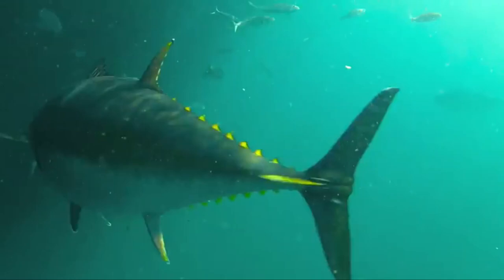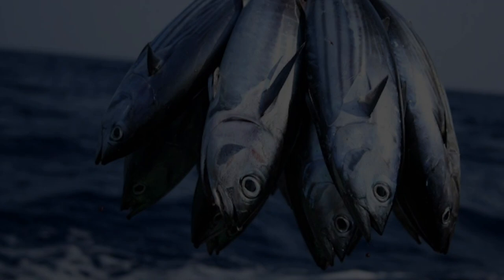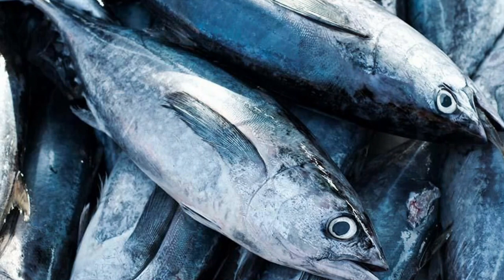Skipjack tuna is still closely related to tuna. Both types of fish can be caught at a depth of 0 to 400 meters. The preferred salinity level of this fish is 32 to 35 ppt with temperatures ranging from 17 to 31 degrees Celsius. The distribution of skipjack tuna is generally in the pelagic zone, or not too close to the seabed.